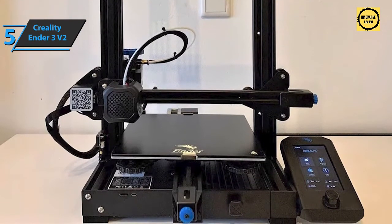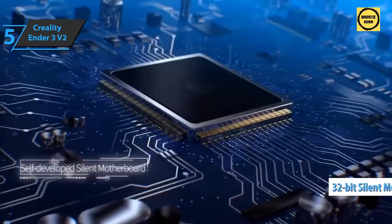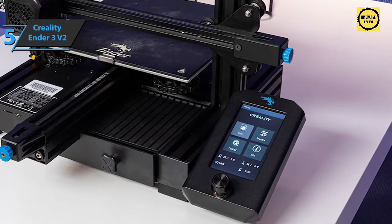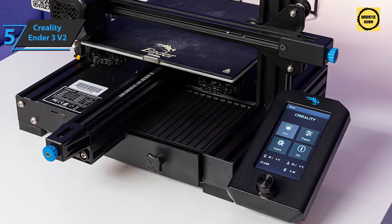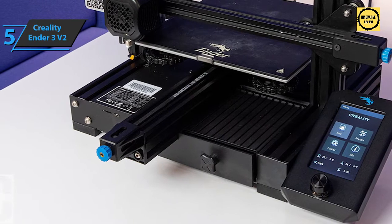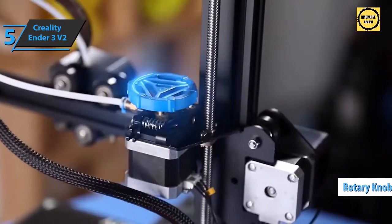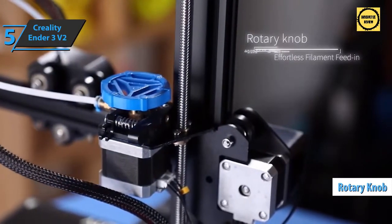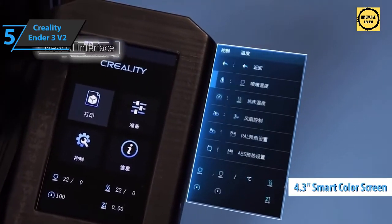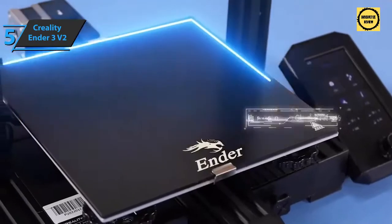The Ender 3 V2 is a great printer for beginners as well as advanced users. It adopts a self-developed 32-bit silent motherboard with stronger interference protection, faster and more stable motion performance, quiet printing, and low decibel operation. Equipped with a mean-well power supply, it meets your needs for fast heating and long-lasting printing. The power supply is hidden inside the machine for added safety, and a rotary knob on the extruder makes filling and feeding filament much easier. The new 4.3-inch smart color screen significantly improves the user experience.